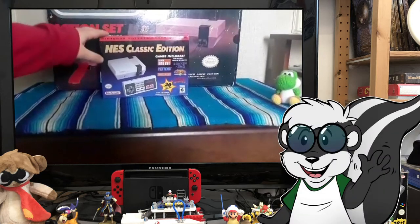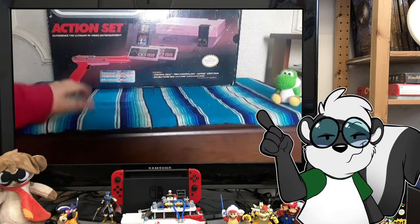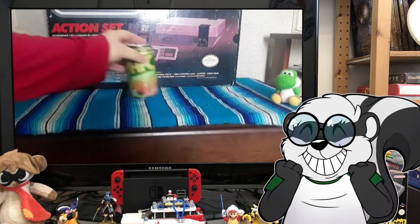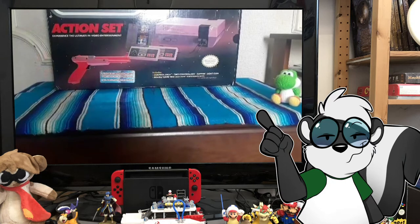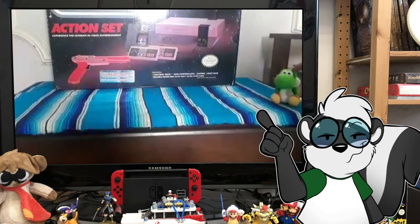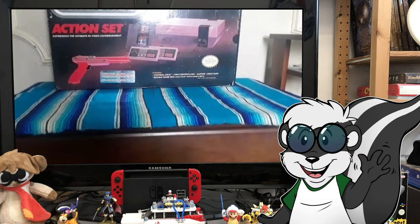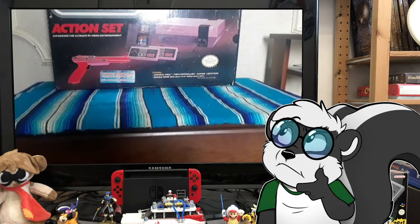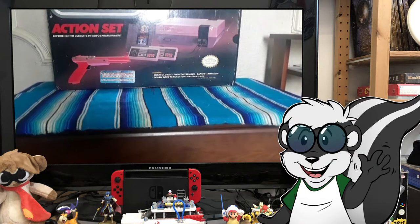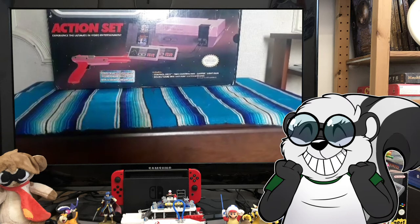Since we're going to be going down a trip in memory lane, I thought it'd be super awesome to have something that reminds me of days gone past — something that was also really important to me along with video games: Ecto Cooler. If you don't know what Ecto Cooler was, it was released by Hi-C in the early 90s to coincide with the Ghostbusters cartoon, The Real Ghostbusters. It was basically a tangerine-flavored drink that was colored green. This was re-released during the all-female cast Ghostbusters movie a few years back, and I stocked up. Cheers to all of you — to the 90s.